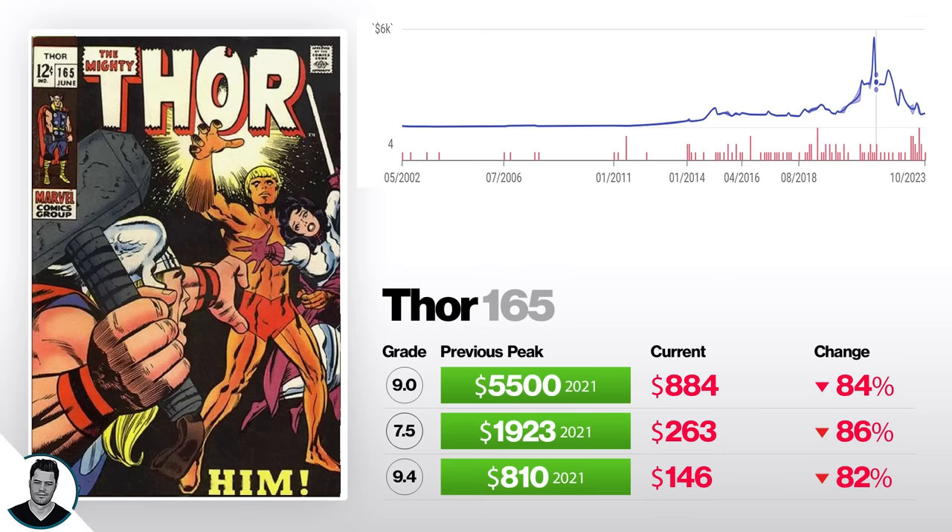Next we've got Thor #165, first full appearance of Adam Warlock. A 5.0 is down 82% from $810 to $146. A 7.5 is down 86% from $1,900 to about $260. And a 9.0 is down 84% from $5,500 to $884. This book dropped a lot — it got huge hype from the Guardians movie. People thought Adam Warlock would be the next big thing, but he ended up being arguably the worst new character in Guardians 3. I haven't really seen a silver age key drop by this much.